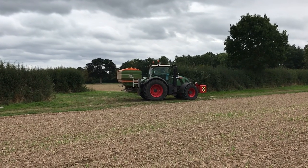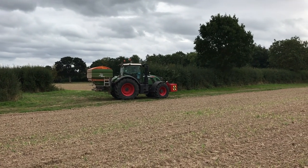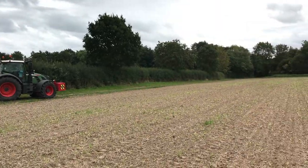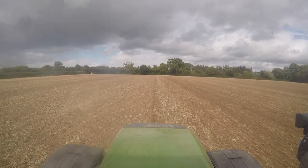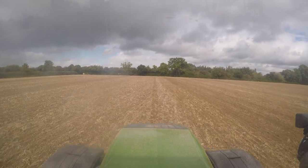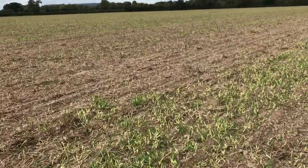Hello everyone and welcome back to another video. Today we're out spreading TSP and MOP on some of the oilseed rape fields and the wheat fields we didn't get a chance to spread before drilling. We're in a field you might recognise from my first drilling video — drilled on the 24th of August. This was a field of winter barley before.